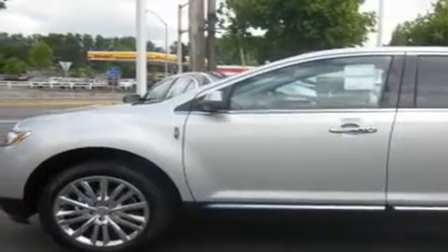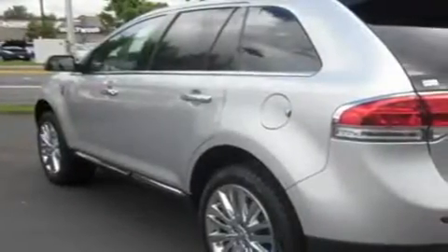This is a brand new 2011 Lincoln MKX. Plenty of space for what you need. It has a 3.7 liter 6-cylinder engine, an automatic transmission, and 4-wheel drive.